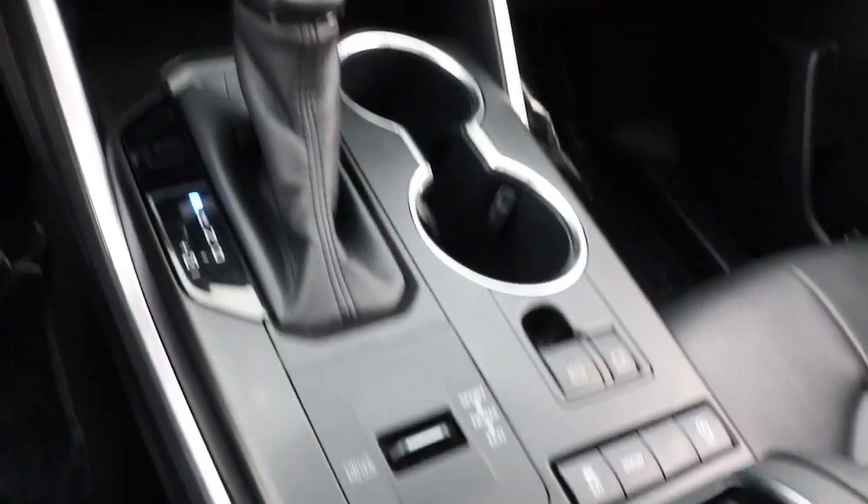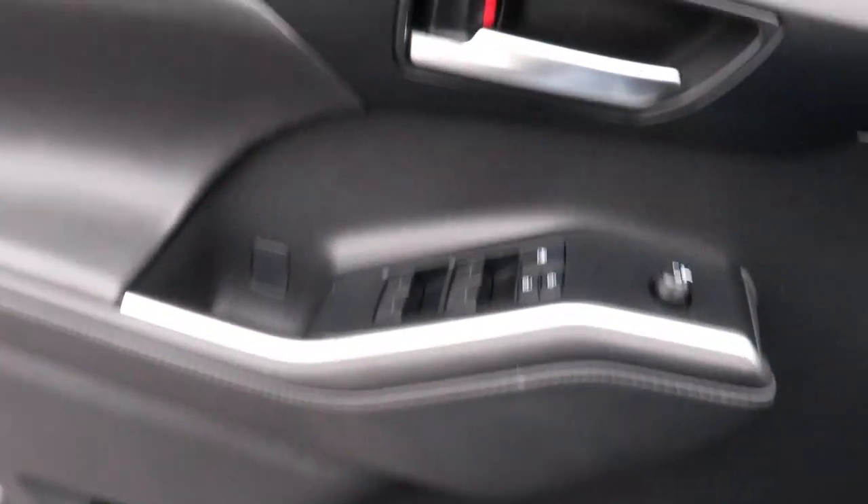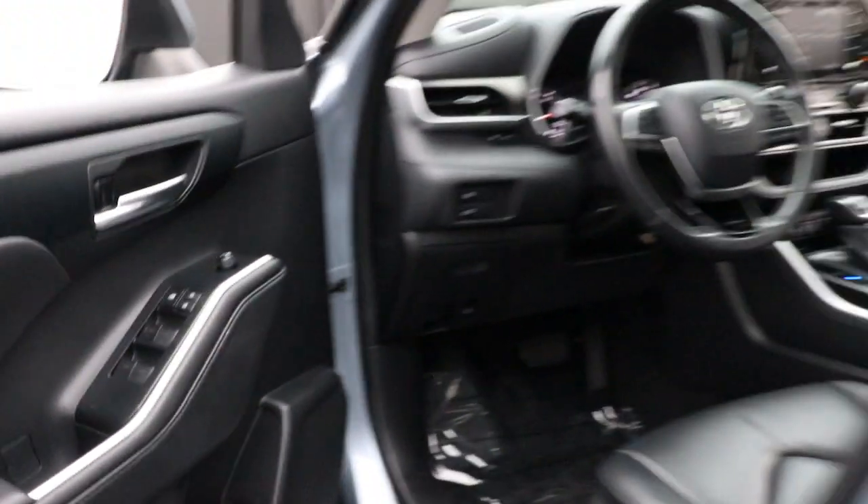These are just some of the great options this vehicle comes with: keyless entry, sun moonroof, backup camera, satellite radio, fog lamps, power passenger seat, power lift gate, keyless start, heated mirrors, adaptive cruise control.